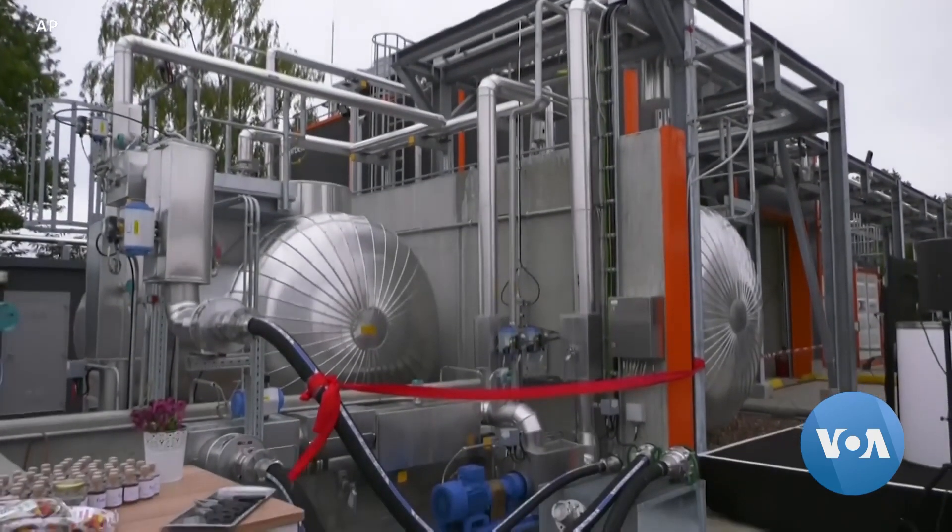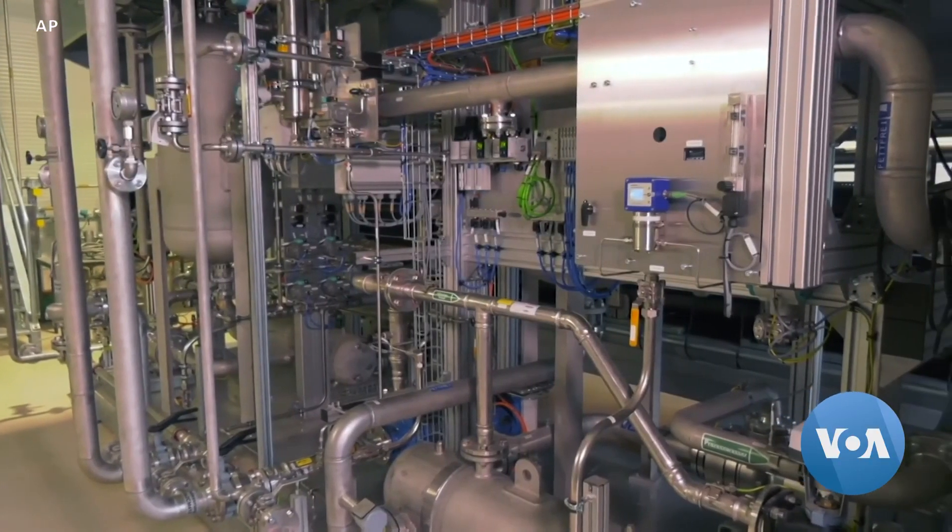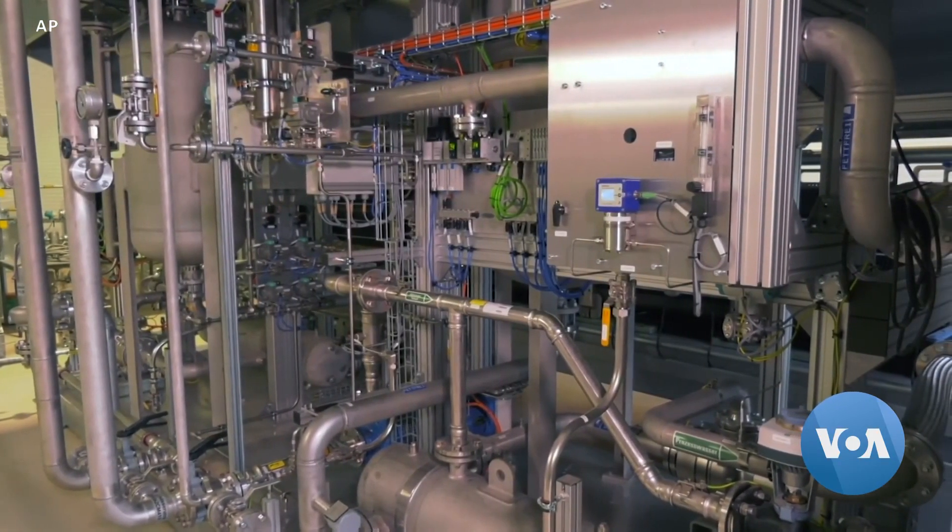Using water and electricity from wind farms to produce hydrogen, a German facility then combines it with carbon dioxide. Dietrich Brokhagen, chief executive of the nonprofit group behind the project, explains the process.